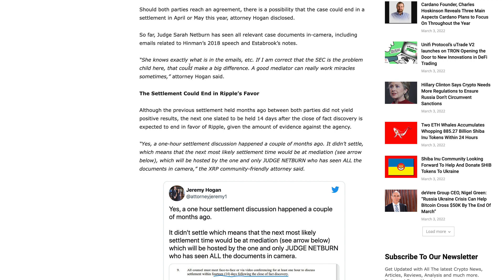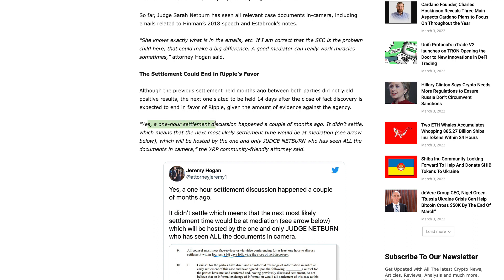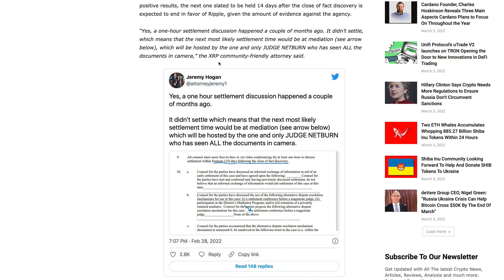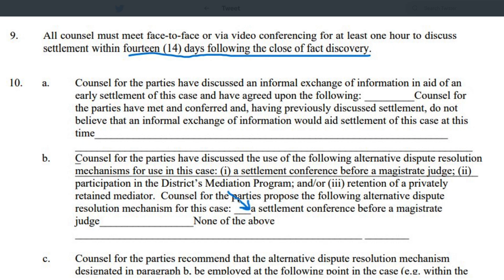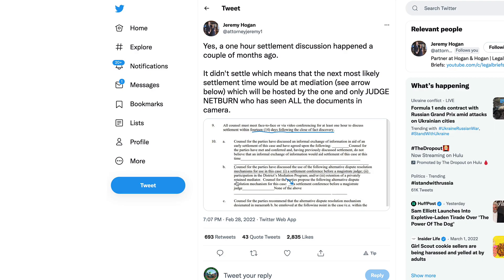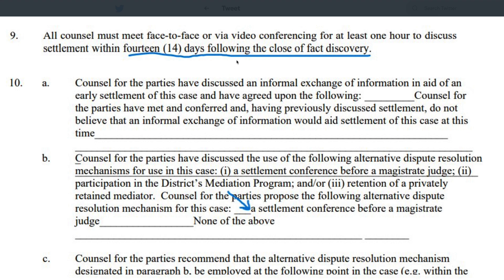Over the last year we have seen mounting evidence against the SEC. The XRP community even brought in an Ethereum scandal that could implicate the SEC in favoring the Ethereum Foundation when they're supposed to be an unbiased impartial regulatory agency. Jeremy Hogan confirmed: a one-hour settlement discussion happened a couple of months ago — it didn't settle — which means the next most likely settlement time would be at mediation, hosted by Judge Netburn who has seen all the documents in camera. The court order states: 'Council for the parties proposed a settlement conference before a magistrate judge,' to be scheduled 14 days following the close of fact and expert discovery.